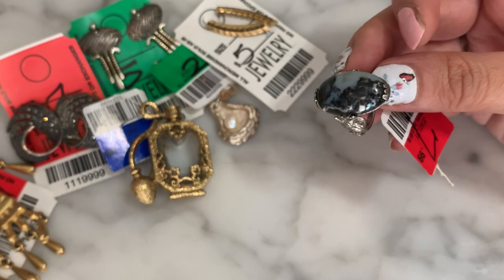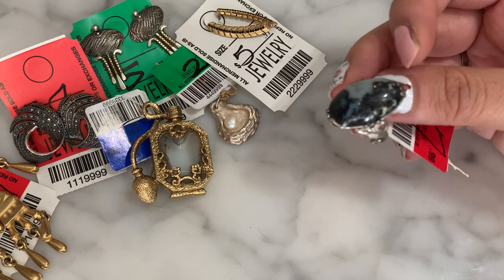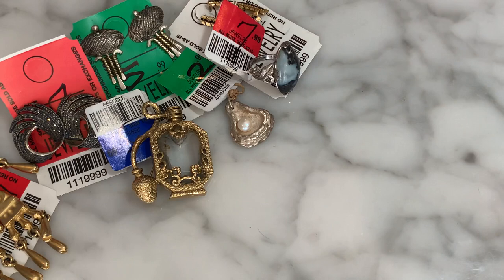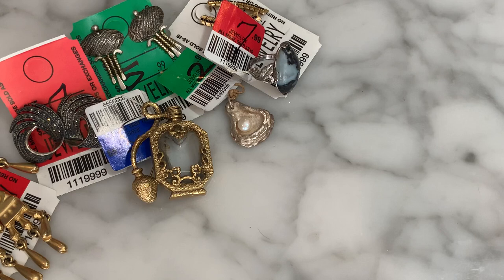I also saw an estate sale happening not too far from my house, and among the listed items was jewelry, so I went. There are maybe three or four major estate sale companies here, and this particular organizer I've been to before — and I always forget, but I go anyway. I get there and they're always so overpriced. They had a case of sterling silver rings marked at $5 per gram. I was like, these guys are crazy! When I can go to the thrift store and pick up a gorgeous vintage piece for $4, that makes no sense. Needless to say I walked right out.